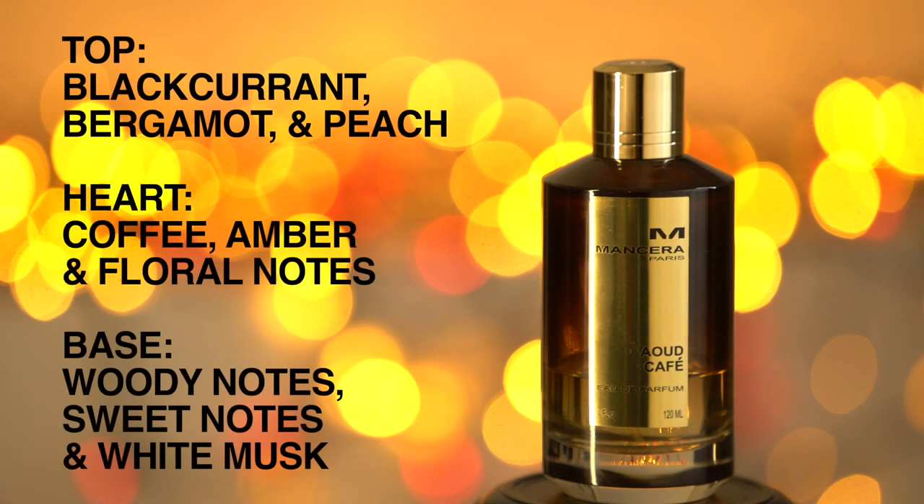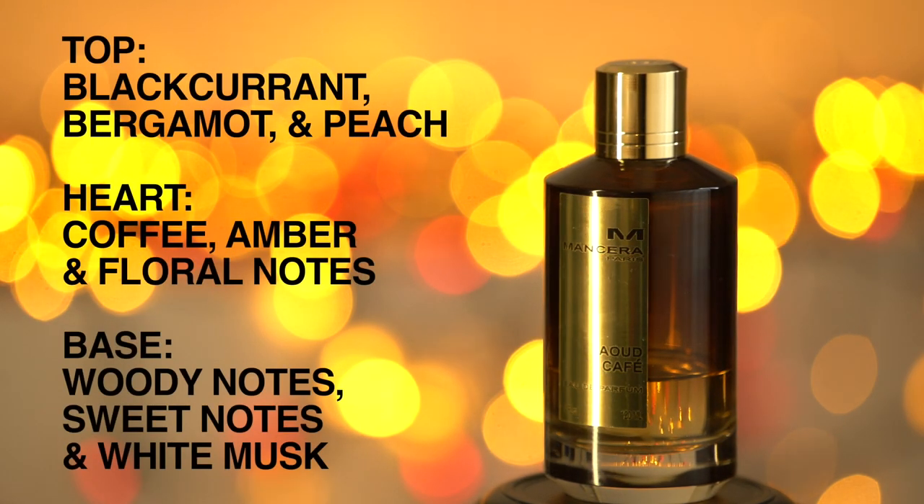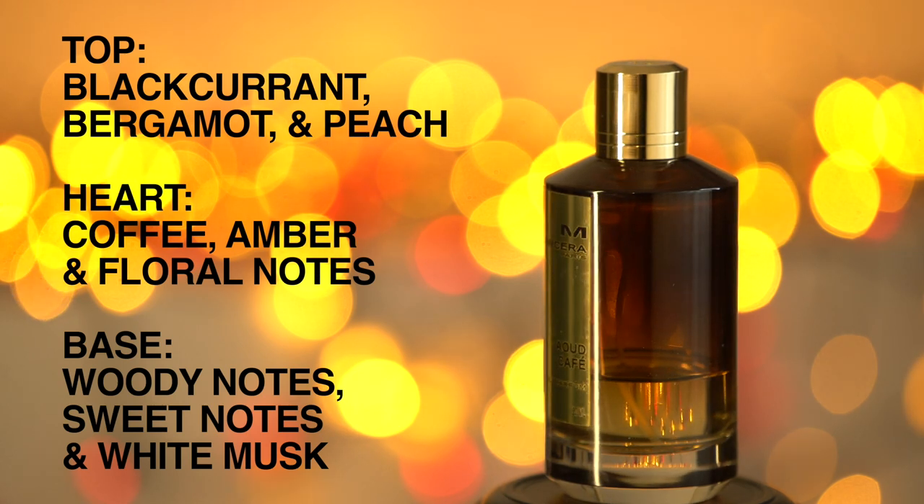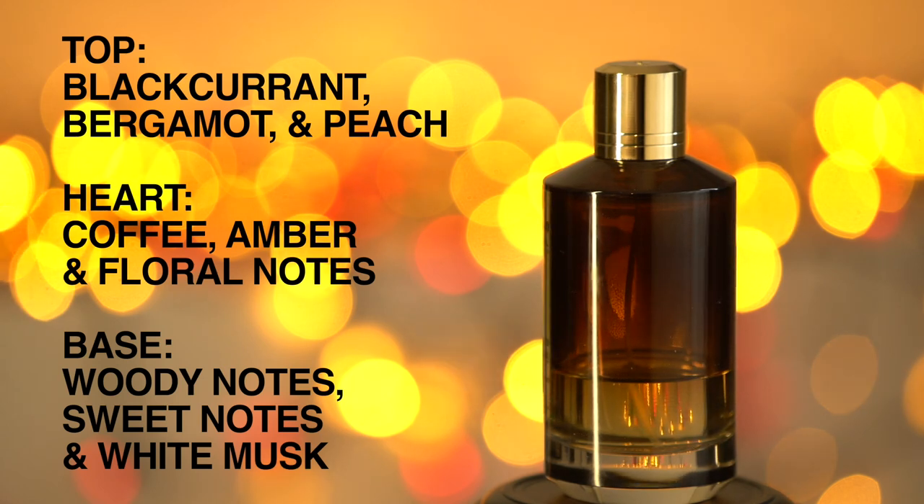The top notes in this one are black currant, bergamot and peach. In the heart we've got coffee, amber and floral notes. In the base we've got woody notes, sweet notes and white musk.